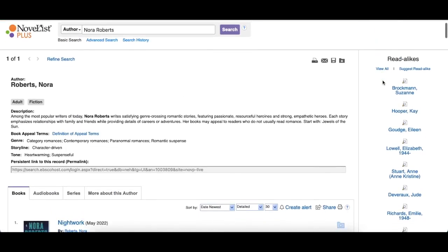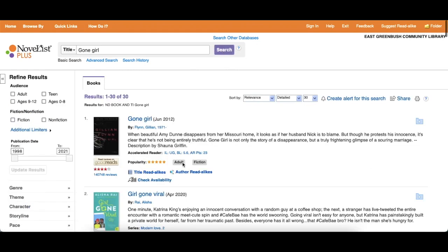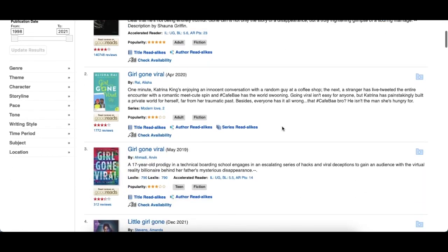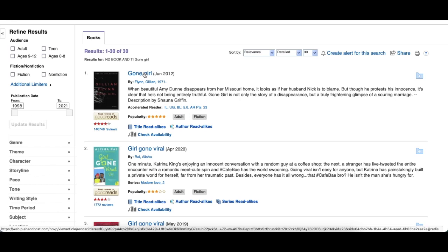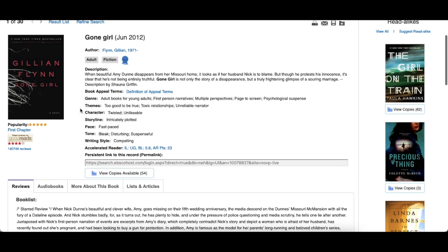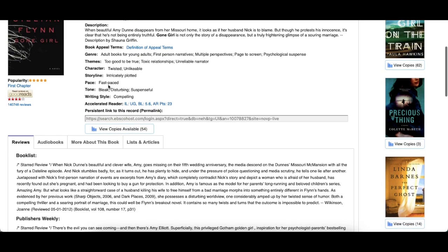On the right side you see similar authors to her. If you wanted to search for a specific book — say one that you really enjoyed — let's enter Gone Girl. It also gives you title suggestions just like the author search did. They give you all the titles with that specific phrase you searched for. Once you click on the one you were looking for, if you scroll down a little bit, it gives you a description, tells you the genre, the themes, what the characters are like, and how fast the pace is.